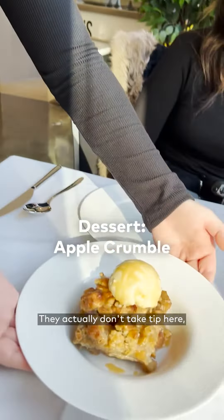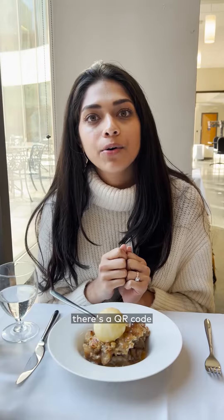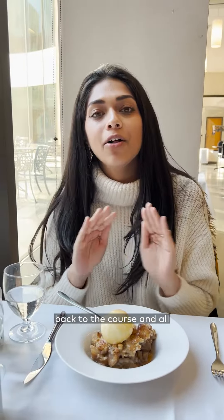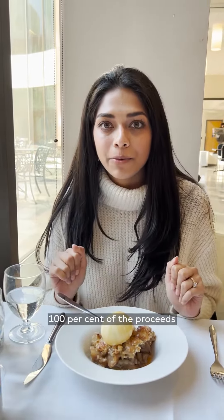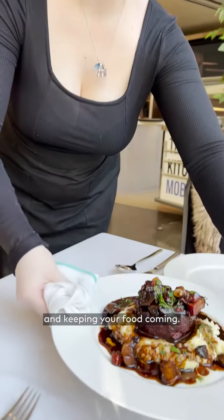They actually don't take tips here, but on the menu there's a QR code where you can scan and donate back to the course, and 100% of the proceeds go into keeping the course going and keeping your food coming.